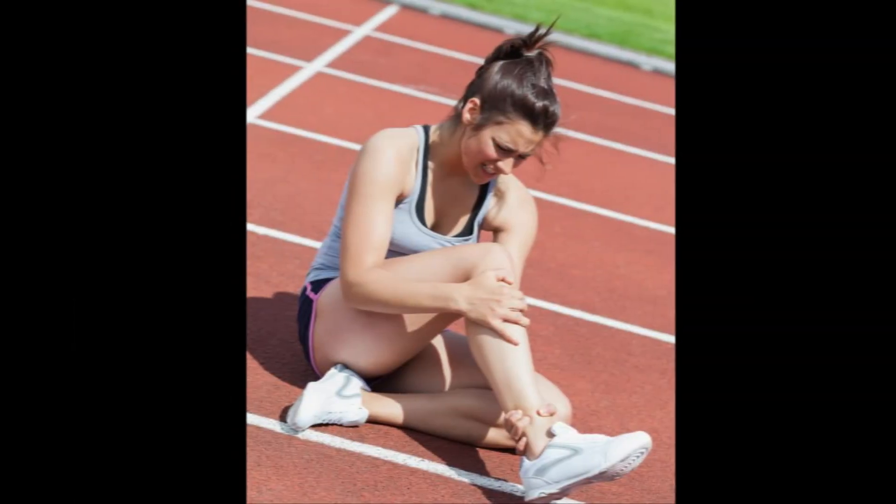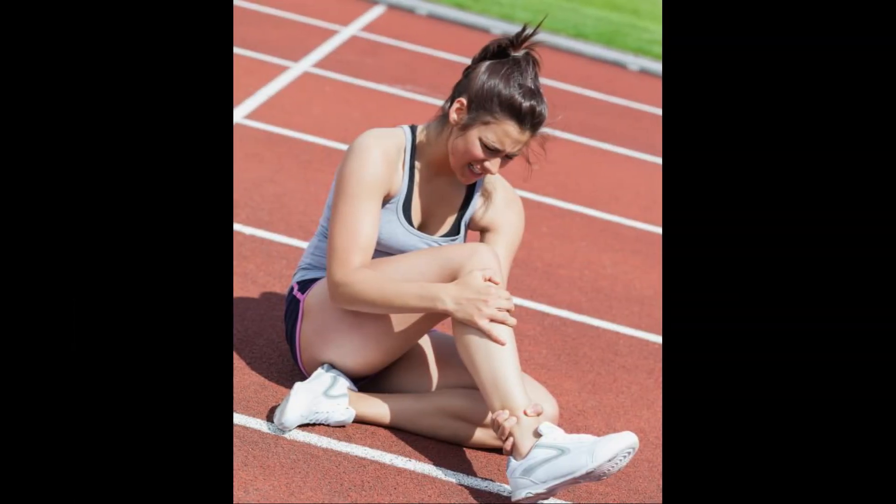Working the damaged bone may cause more damage and slow the healing process. This may be particularly true when speaking about a bone bruise that has occurred in the knee joint. Resting the body can help a person to heal faster and get back to his activities sooner. Pain medication can also be used to help reduce pain.